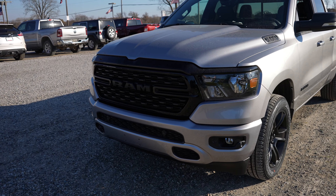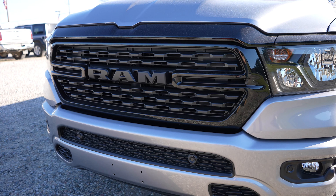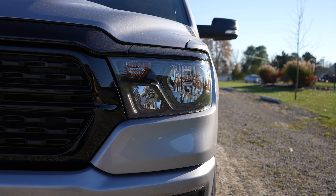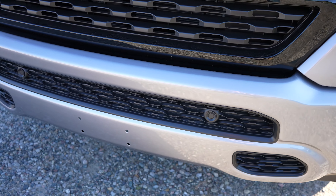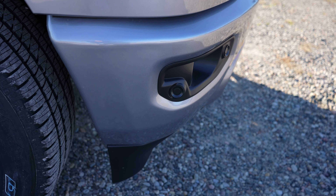For 2022 they slightly updated the Bighorn grille so it looks more like that elongated honeycomb style. You are going to have your halogen headlights as well as fog lights. Parking sensors are going to be integrated into the bottom portion of the bumper, and you also have side parking sensors up front.